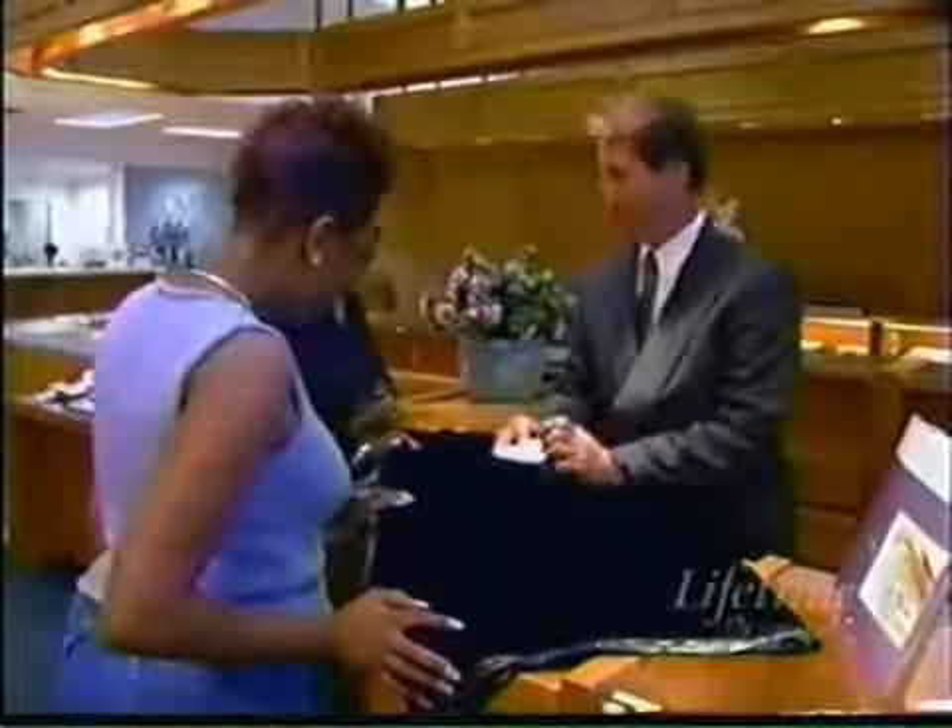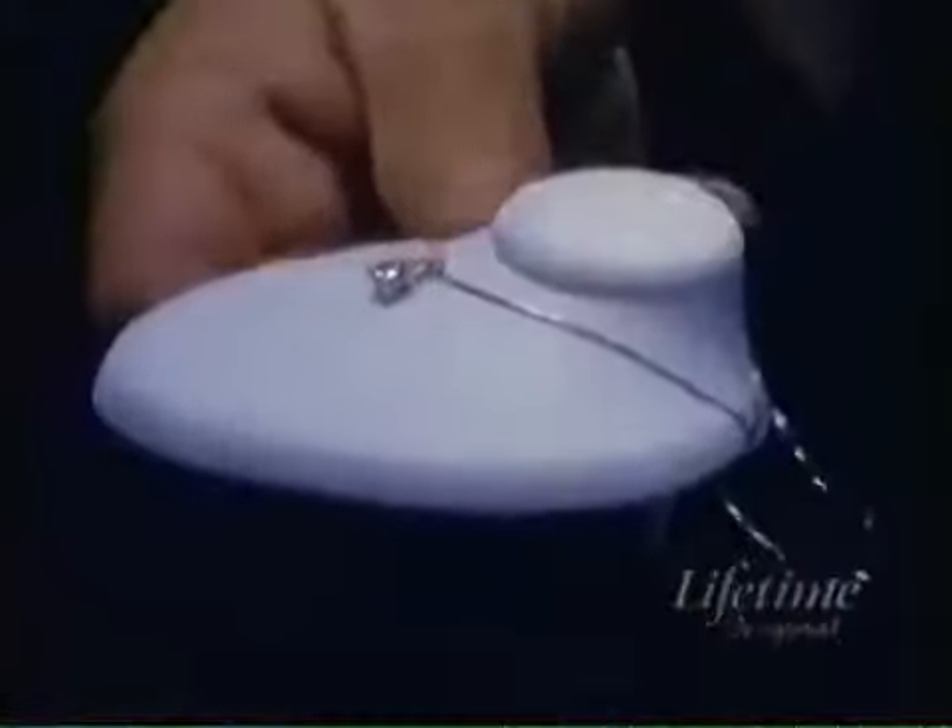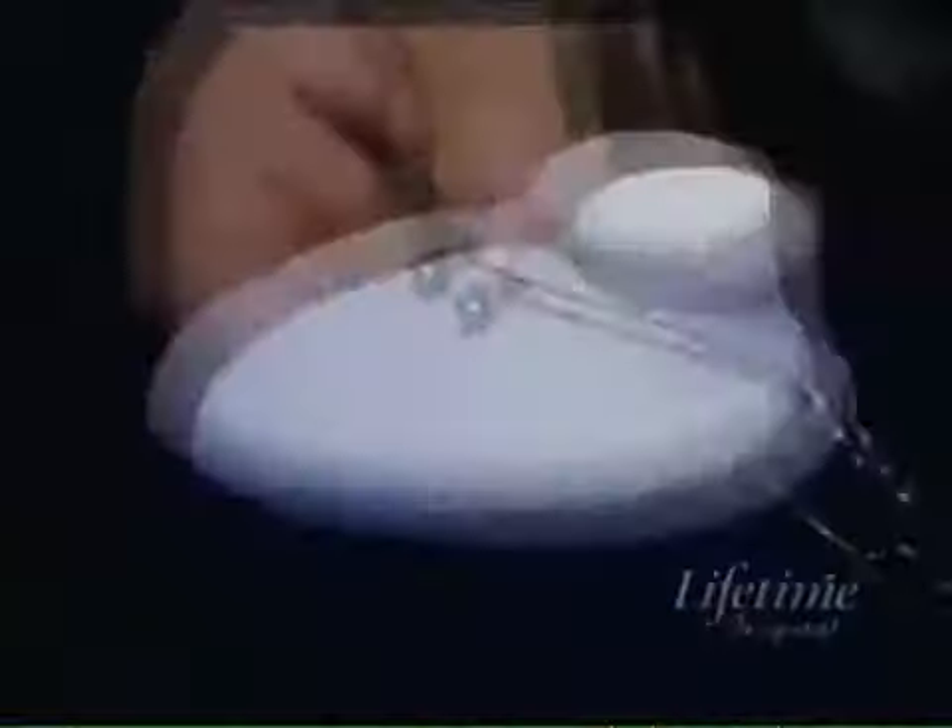It's called moissanite. Take a look at this. This is a product called moissanite — that is not a diamond. As a matter of fact, you can wear this and no one will ever be able to tell the difference between a diamond and moissanite. Now that's a plan.